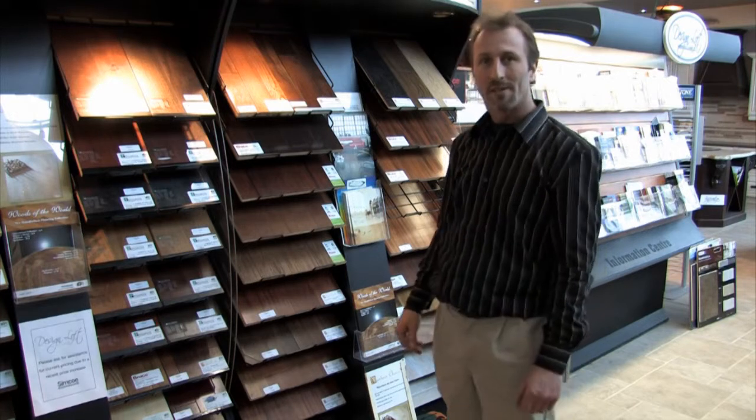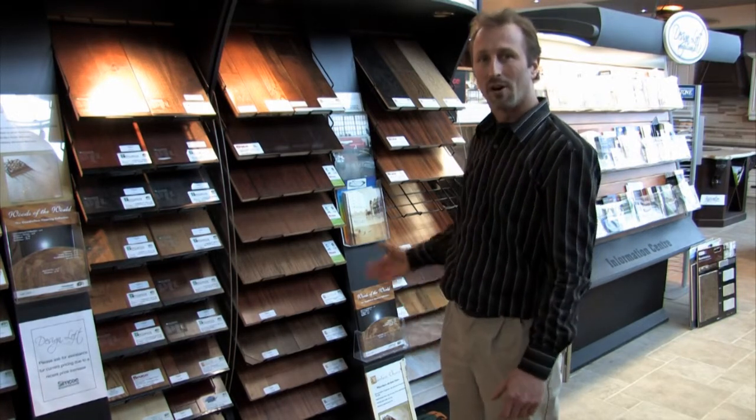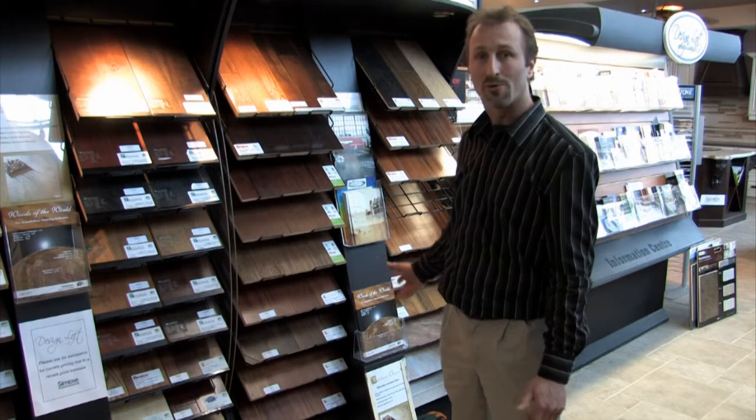Not only do we carry ceramics, but we also carry a wide range of hardwoods, laminates, engineered flooring products, and cork flooring as well.